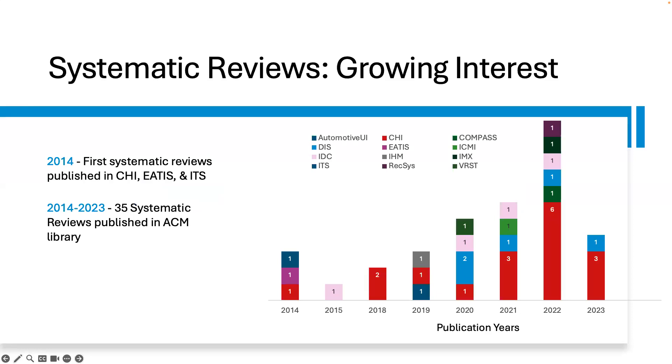There has been a growing interest in systematic reviews. The earliest systematic reviews were published in 2014 at CHI, EATIS, and ITS. In our paper, we noted that 35 systematic reviews exist in the ACM digital library; 17 were published at CHI and 5 were published at ASSETS. Combined, these constitute 63% of all systematic reviews published since 2014 in the ACM digital library, indicating a growing interest within the SIGCHI community with a steady increase.